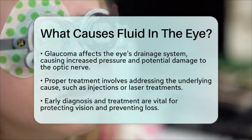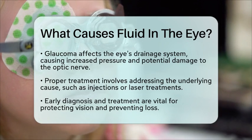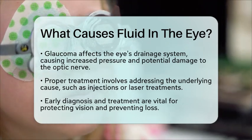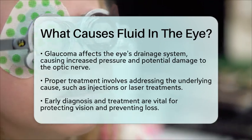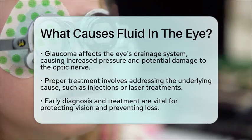If you notice any unusual vision changes or fluid buildup in your eyes, it's essential to schedule an eye exam with an eye doctor to protect your eye health and vision. Early diagnosis and treatment can make a significant difference in preventing vision loss.